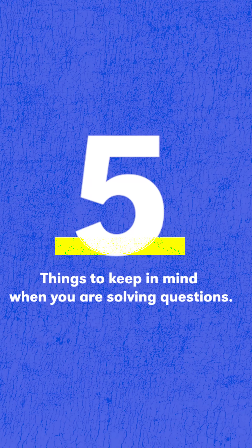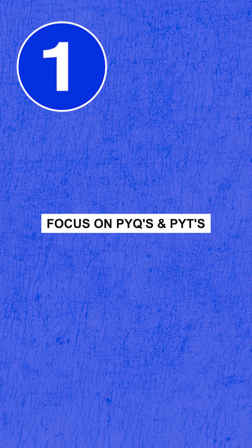We all know the importance of solving questions and GTs in an APT preparation, but here are the five things that you need to keep in mind when you are solving questions. Number one, we mainly have to focus on PYQs and PYTs, especially at the starting of our preparation and towards the end of our preparation.